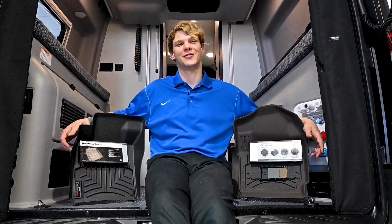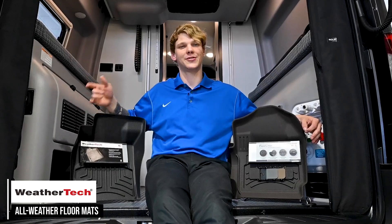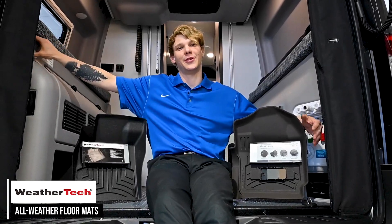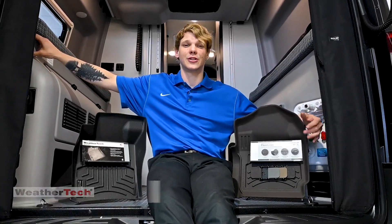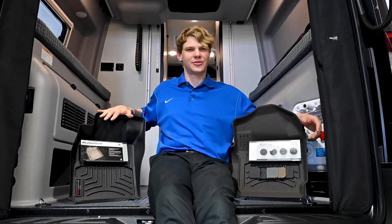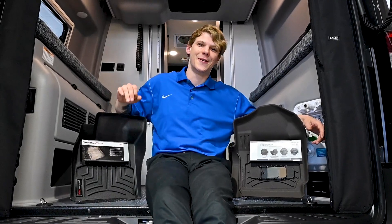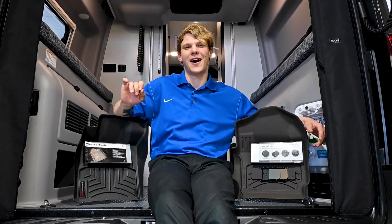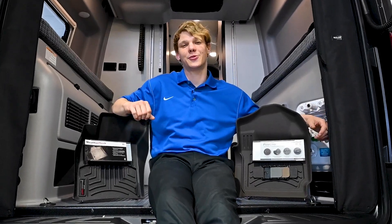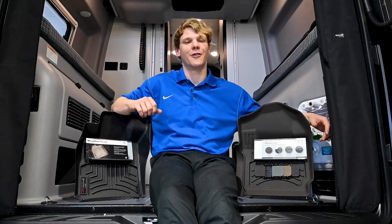If you're looking to keep your Revel's interior looking pristine, then these WeatherTech all-weather floor mats are for you. These mats are made from a durable, advanced rubber-like material that traps water, mud, and sand. Engineered to stay flexible in cold temperatures, they're easy to clean and 100% recyclable. Plus, they're made in America and meet the highest quality standards. Your floors will thank you, and with a variety of colors to choose from, you can find the perfect match for your RV's interior.